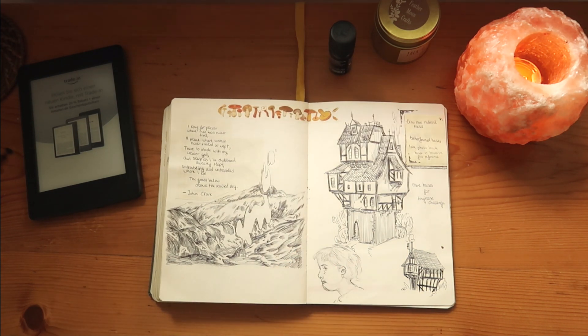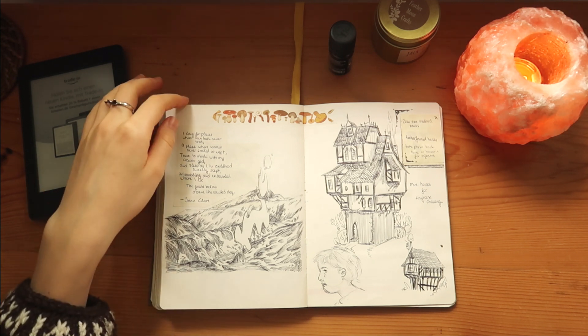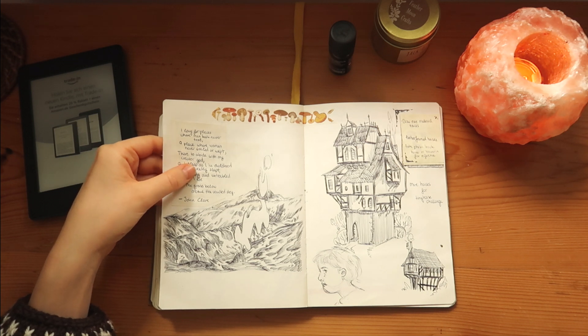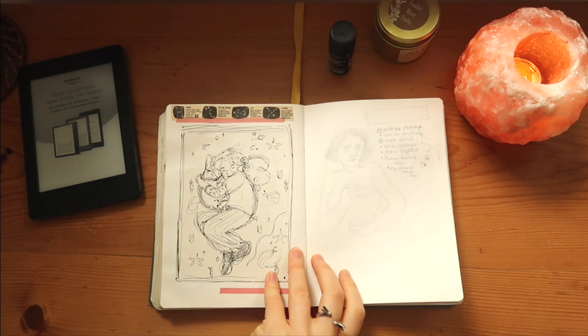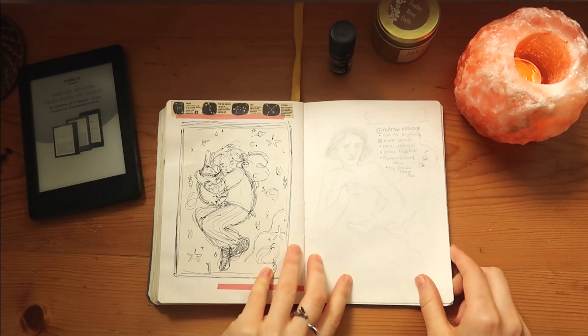This is one of my favorite spreads in the sketchbook — timber-framed homes. If you know me, I have a thing for timber-framed homes and medieval buildings. I also glued in a little postcard with a part of my favorite poem by John Clare, called 'I Am.' You should really check it out — it's beautiful.